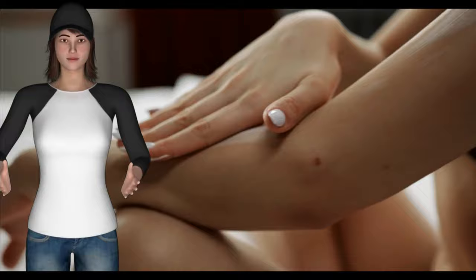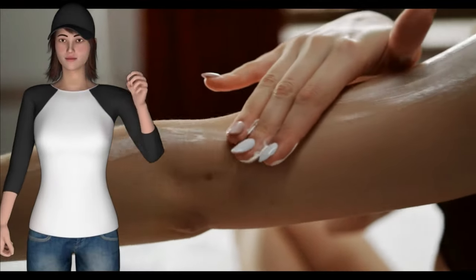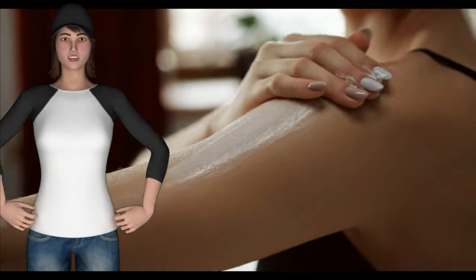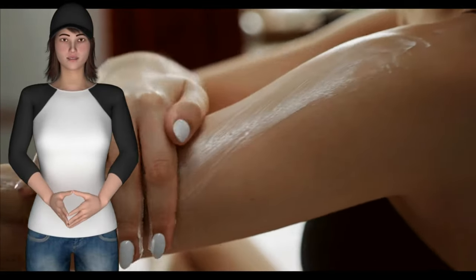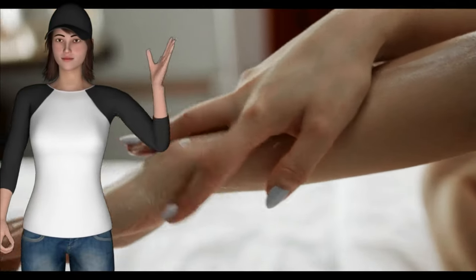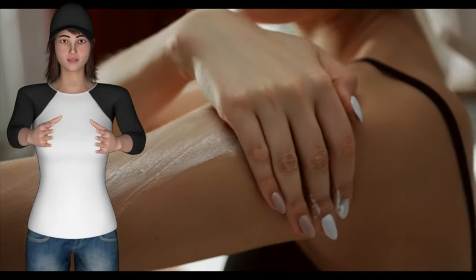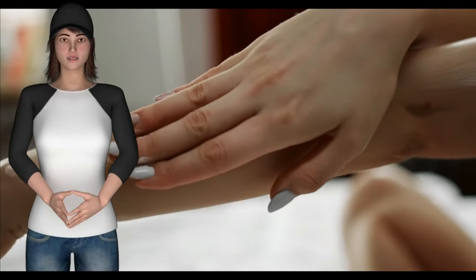Acne skin care tip number 1: you should always clean your skin very gently. First of all, personal hygiene is very necessary for fighting acne. So as most experts usually suggest, you should gently clean your skin with a mild cleanser at least twice a day. This simple acne skin care step is deemed important for fighting acne since washing your face or the other affected areas will wipe away the acne-causing bacteria found on the skin.